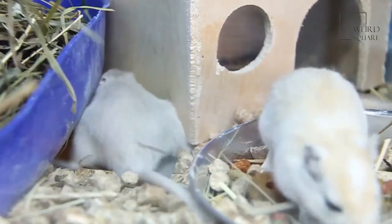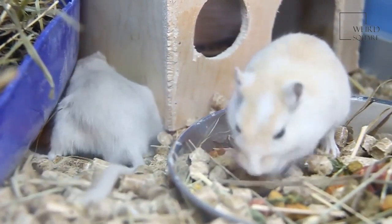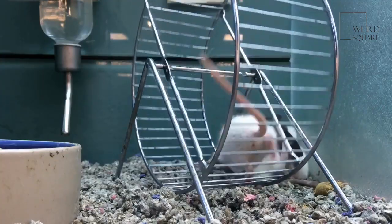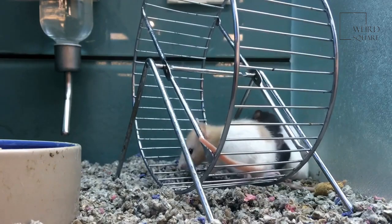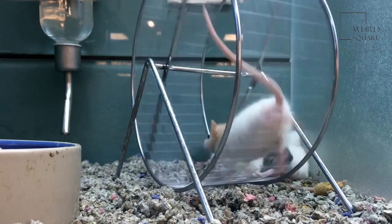They are also needier than their smaller relatives, demanding human attention and affection. On the other hand, rats can be potty trained to avoid leaving droppings everywhere when outside the cage. Unlike rats, mice have tails and ears the same color as their coat, which can come in a huge range of colors.